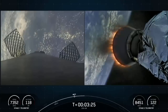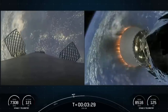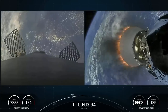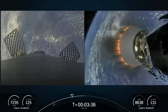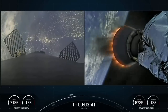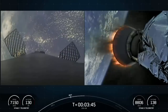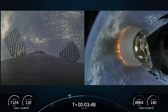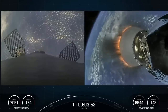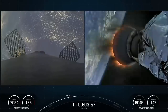We lifted off from Kennedy Space Center's historic launch complex 39A just about three and a half minutes ago. On your screen, the left side shows our Falcon 9 first stage descending back towards Earth, and the right side shows the second stage carrying the Dragon spacecraft. Today's mission is the fifth flight for this Falcon 9 booster, which previously supported Crew 5, GPS 3 Space Vehicle 6, Inmarsat 6F2, and one Starlink mission.